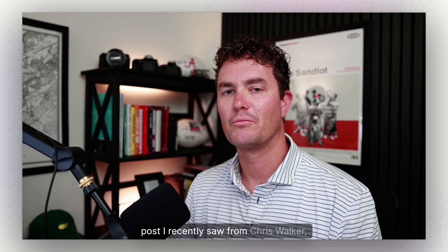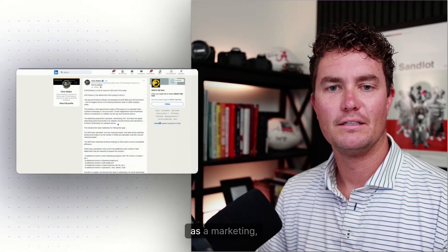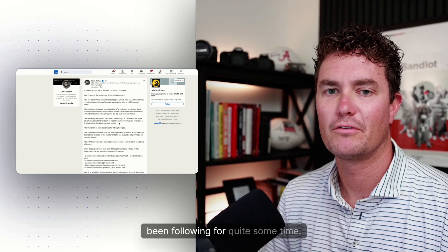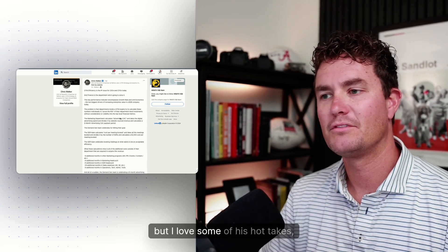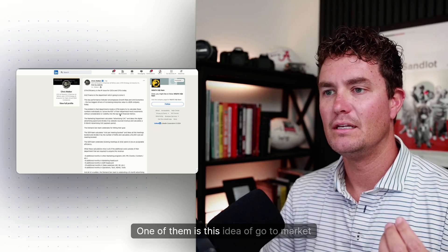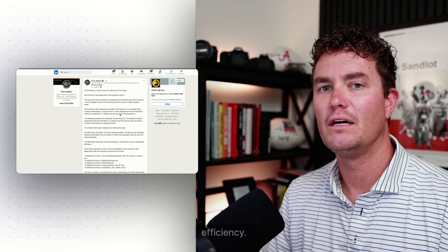One post I recently saw from Chris Walker — a marketing influencer on LinkedIn I've been following for quite some time — I love some of his hot takes. One of them is this idea of go-to-market efficiency.